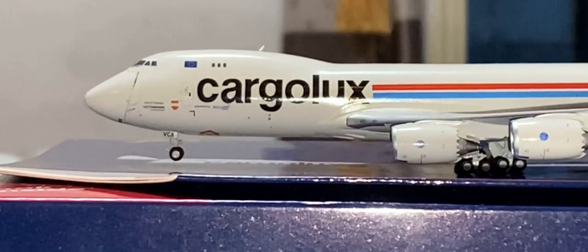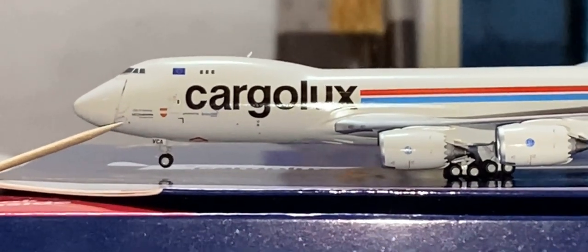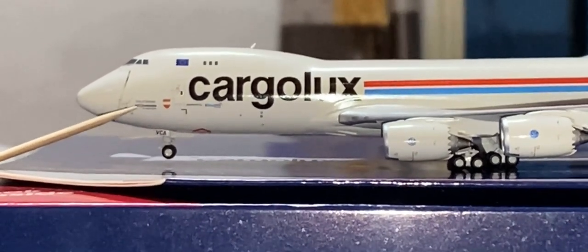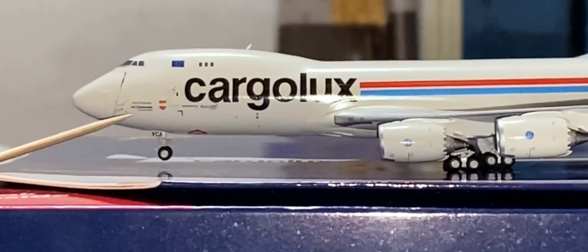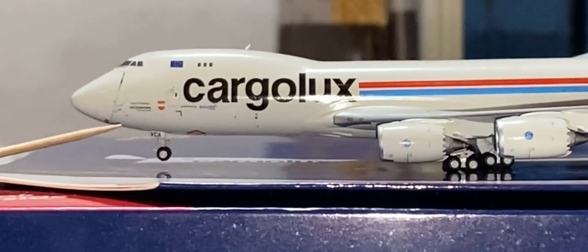Sorry about that. Underneath those wordings that say 'City of Vianden' there is additional text — if you know what it says, please leave a comment.